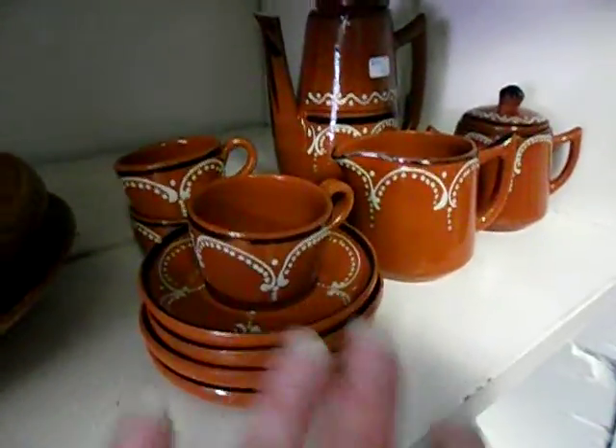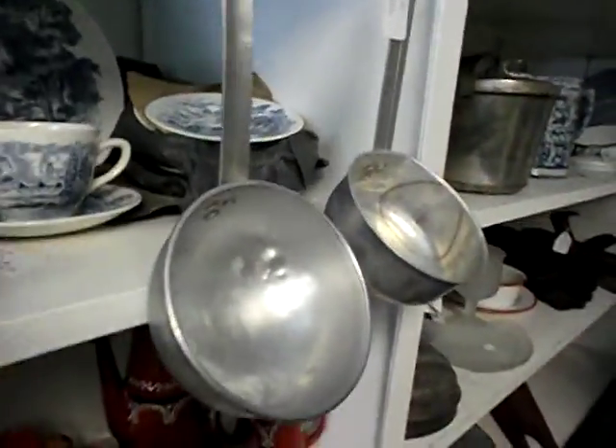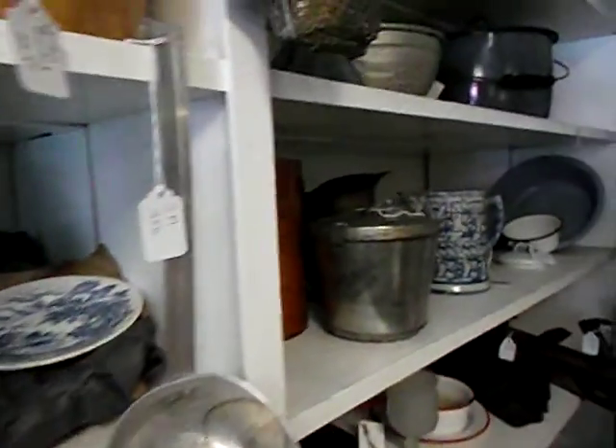Anything new up here? This is new, and this is new. And I remember these — a water dipper. Used to be on the back porch of my grandmother's.